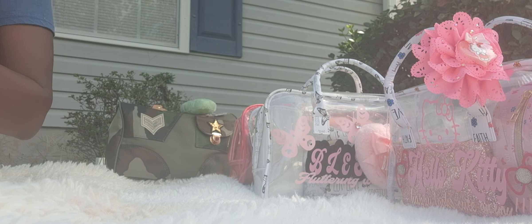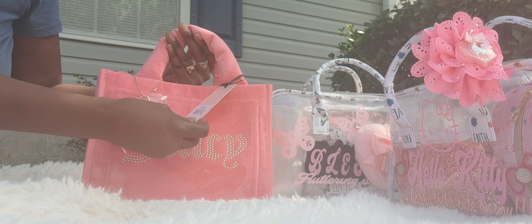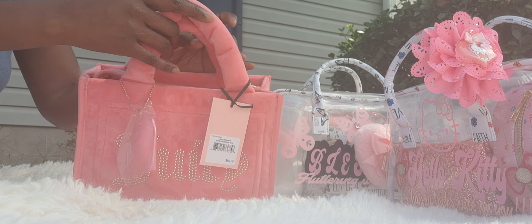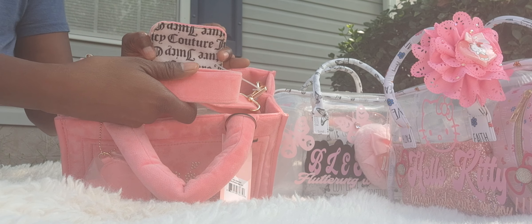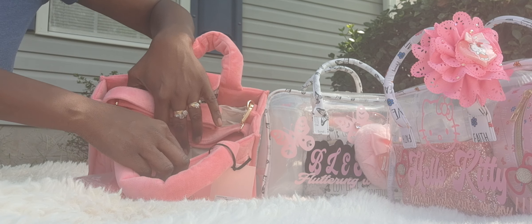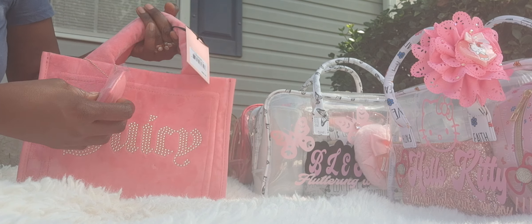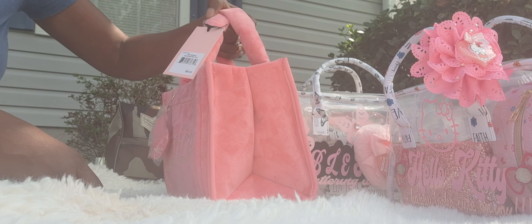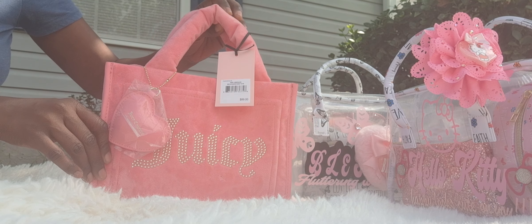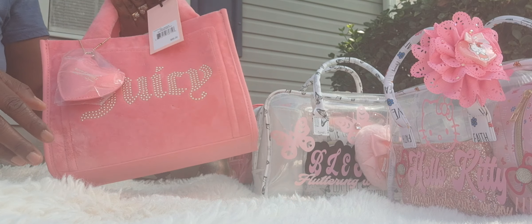I also have the Juicy bag. This is called the Pink Lemonade Big Splendor Mini Tote. It is also a top handle, but this bag does have a strap with it. It has a zipper in the back, a couple of pockets in the front, and a snap closure. This is the front of the bag — it does have a charm. So cute. I had an extra one, so that's why I have her.